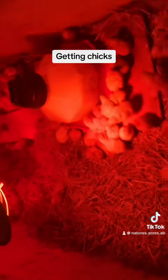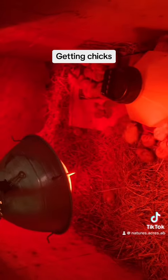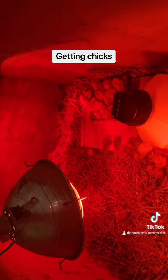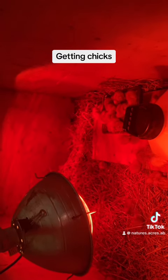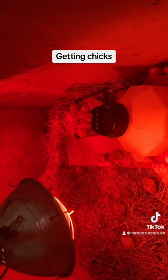They're eating, they're drinking, they're running around. They're doing pretty good — they're happy to be out of their boxes.